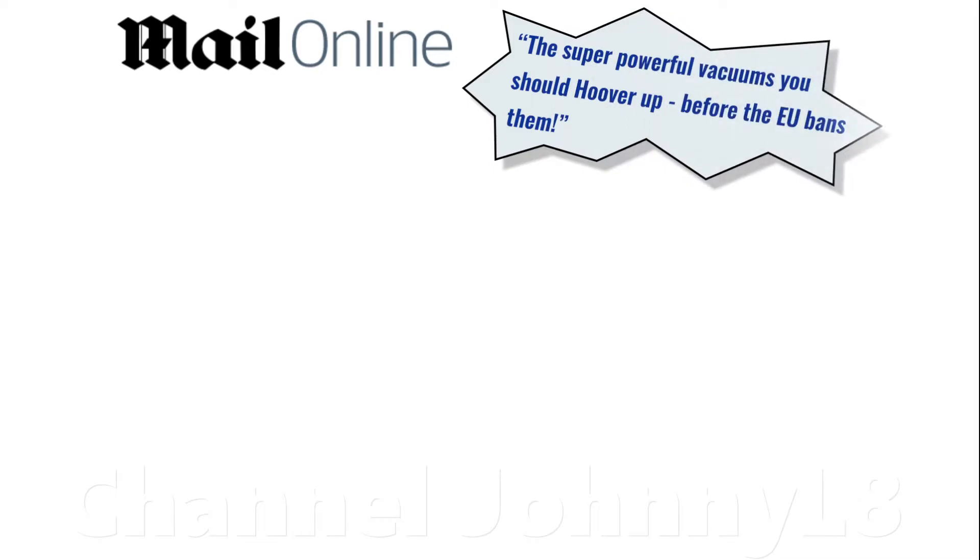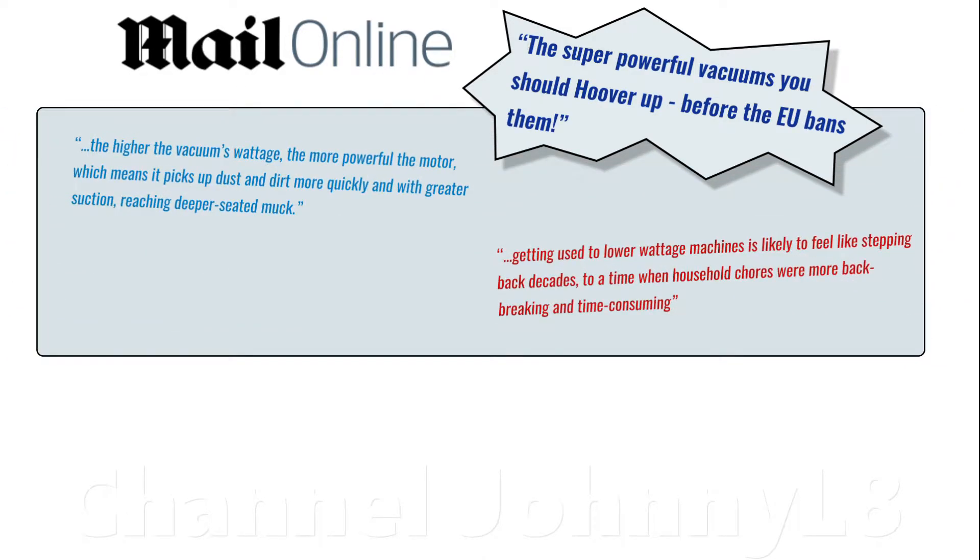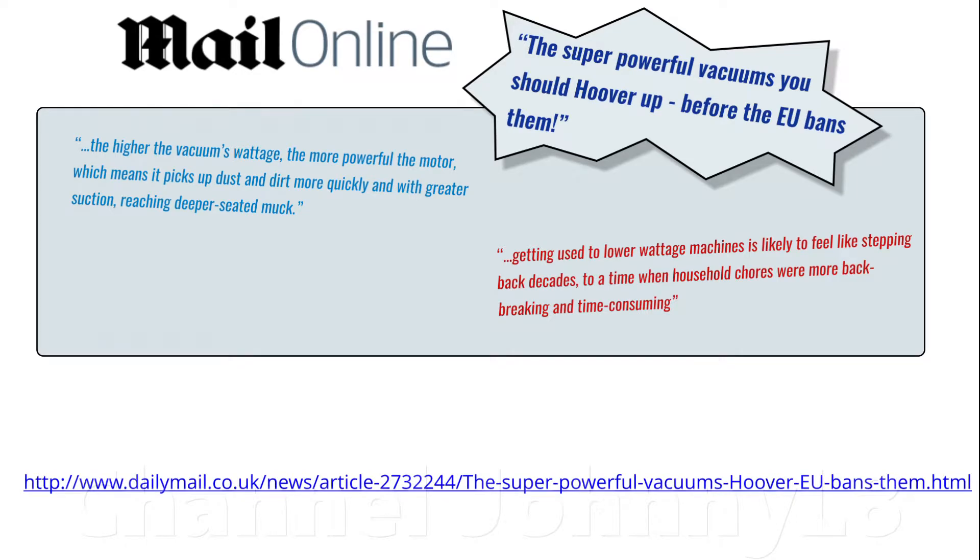A lot of people's initial reaction to the EU rules was that reducing motor power would automatically make vacuums much worse and perform less well. The motor power in watts is actually a measure of input power consumed in running the vacuum, but it doesn't automatically translate into better cleaning performance, which is a net result of many complex factors based on the principles of removing dirt from flooring — which I'll discuss in another video.